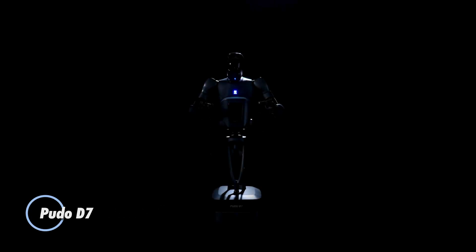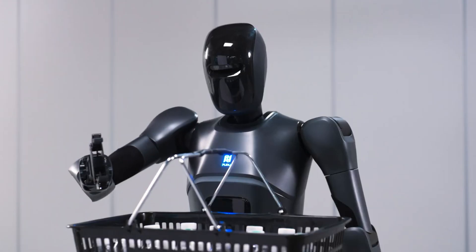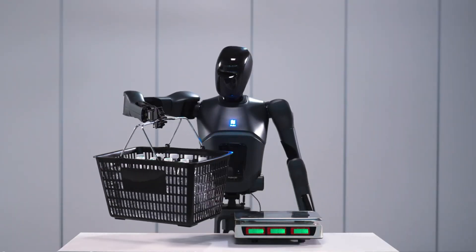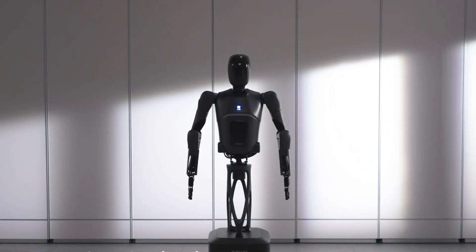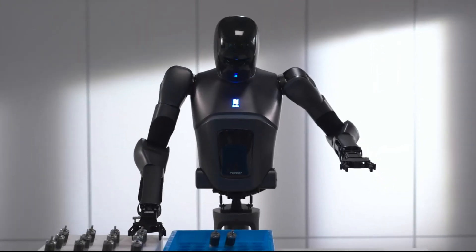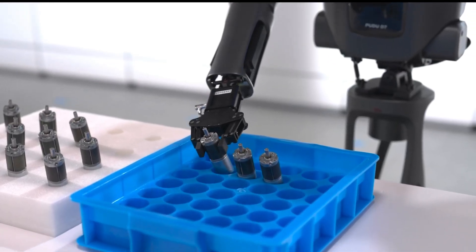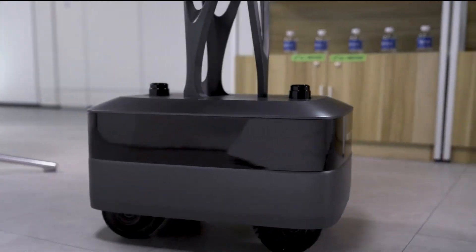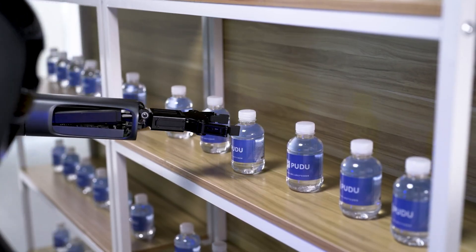The PUTO D7 by PUTO Robotics redefines versatility in robotics with its semi-humanoid design and advanced capabilities. This cutting-edge robot pairs a human-like upper body with dexterous robotic arms and a fully omnidirectional chassis, enabling seamless operation across diverse environments. From sorting and shelving products in retail to serving and clearing tables in restaurants, the PUTO D7's advanced AI and precise arms make it adept at handling intricate tasks with remarkable efficiency, opening new avenues for automating processes and enhancing productivity across multiple industries.